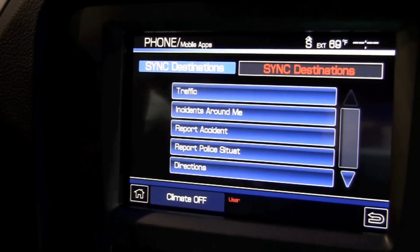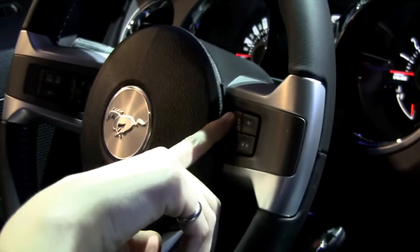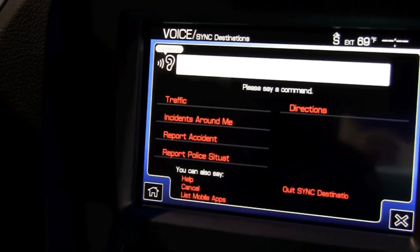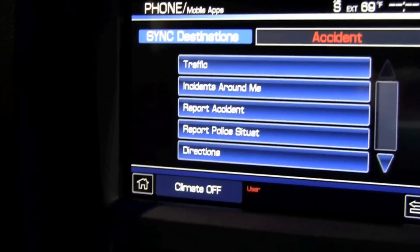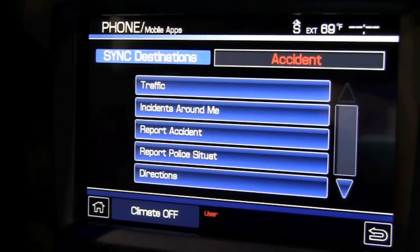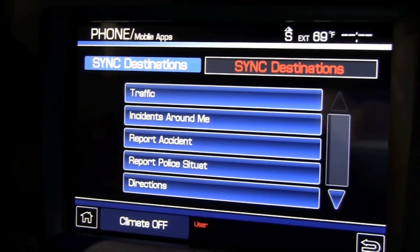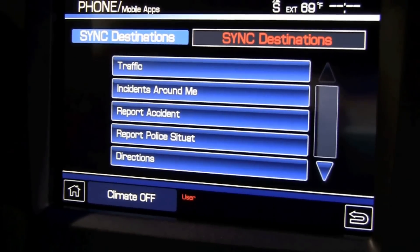I can show you how the voice works. There's a voice button — set destinations, please say a command. Report accident. Reporting accident — okay, thank you for alerting the community of this accident. If needed, contact your local emergency agency. So that's the basic gist of that app.